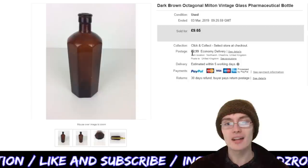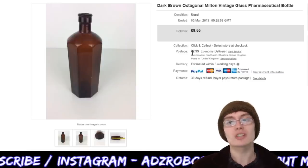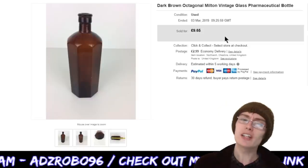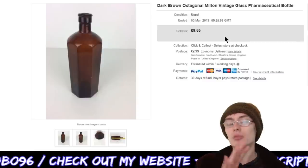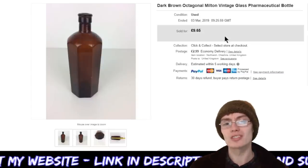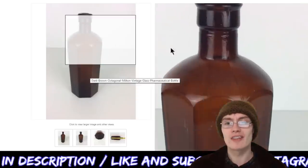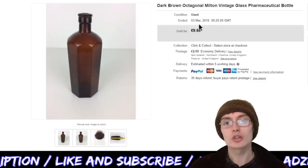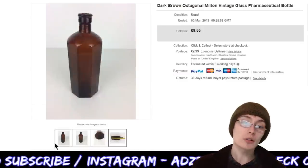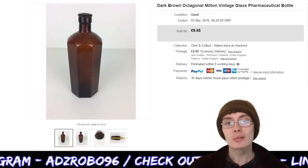Next we've got something that hung around for a while, but I always expect that with old vintage bottles. This is a dark brown octagonal Milton vintage glass pharmaceutical bottle — £9.65 plus postage on that. I think I may have had it up a bit higher at £12.99 or £14.99 before coming down over time. It's almost 20 centimetres, quite a cool looking bottle — a little bit different to the usual clear or green ones, and the octagonal shape makes it stand out.